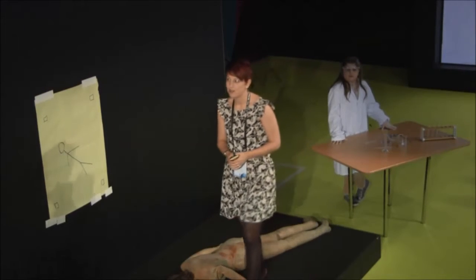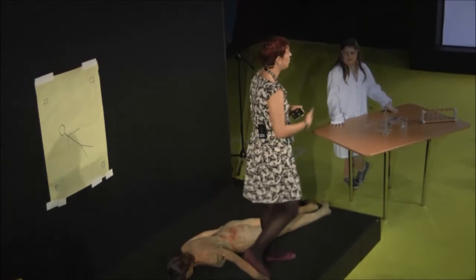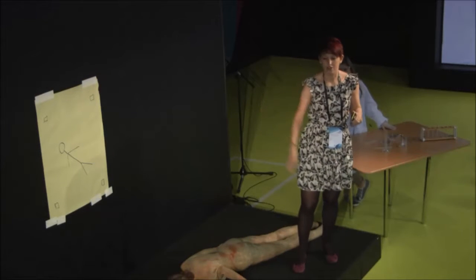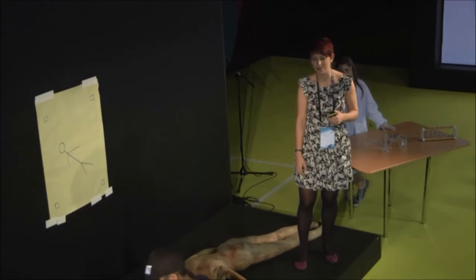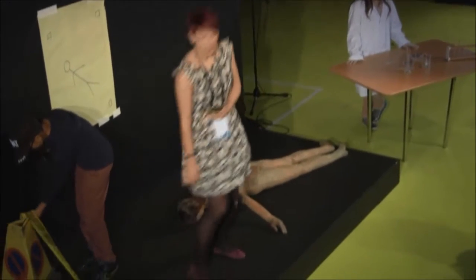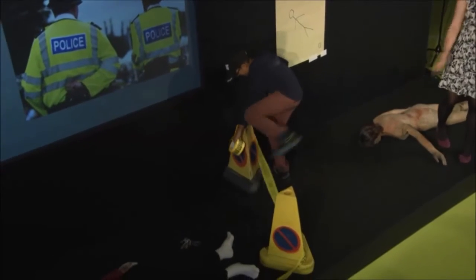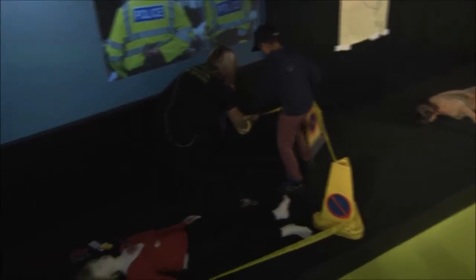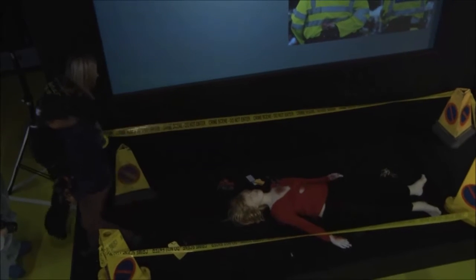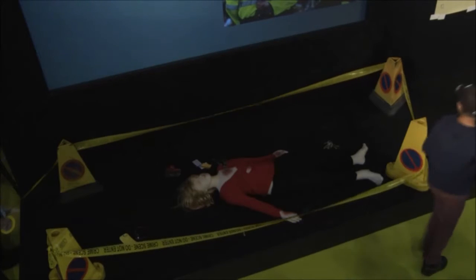So what happens at a crime scene? First, we have our first on scene officer. This is generally a police officer who will be called to the incident and he or she will be responsible for cordoning off the area with that crime scene tape. This tape will allow people to know that there is a crime scene inside and do not go in. It also keeps all the evidence nice and protected and safe. In cases where weather is particularly bad, you get that lovely white tent that comes up and protects all the evidence from being destroyed.